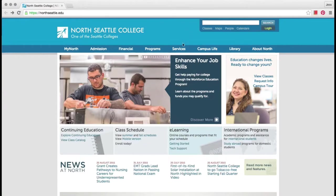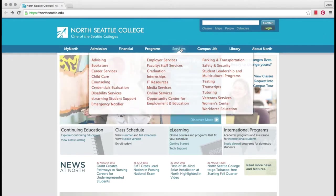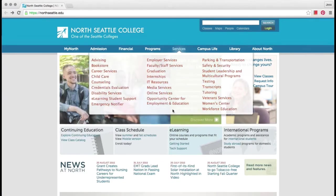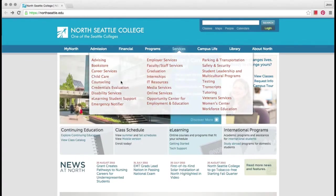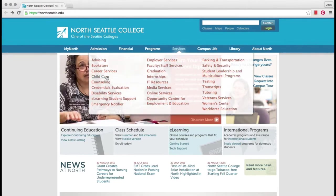I can move my mouse to the Services tab. I don't click, but I hold my mouse here to see a list of services. These are links to other webpages with information about the different services. When I see this list, I can move my mouse to choose a service and then click on it to open the page and see more information.